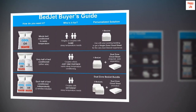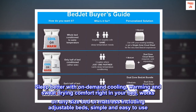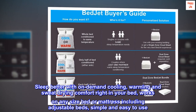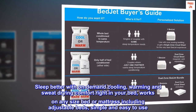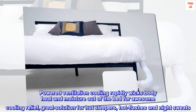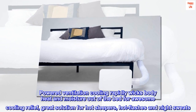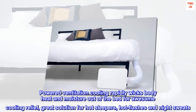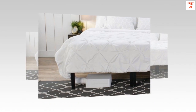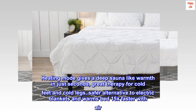Sleep better with on-demand cooling, warming, and sweat-drying comfort right in your bed. Works on any size bed or mattress, including adjustable beds — simple and easy to use. Powered ventilation cooling rapidly wicks body heat and moisture out of the bed for awesome cooling relief. A great solution for hot sleepers, hot flashes, and night sweats.